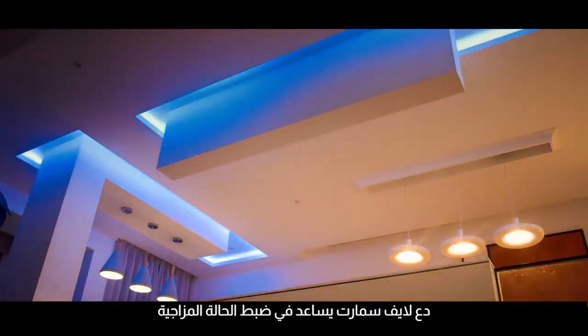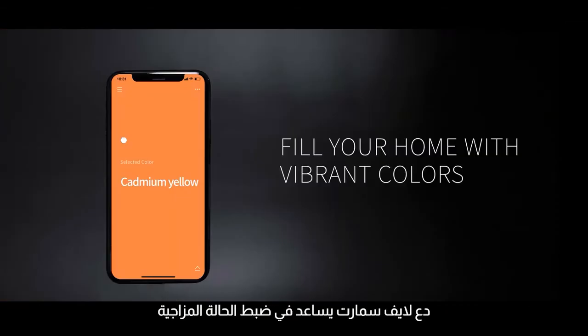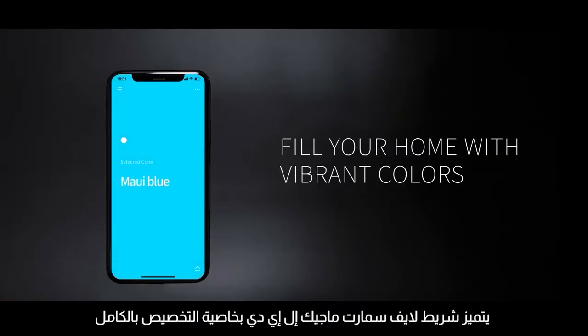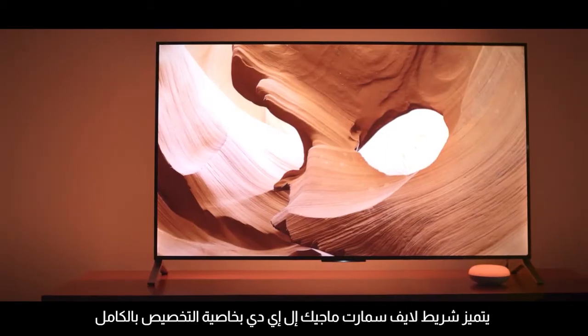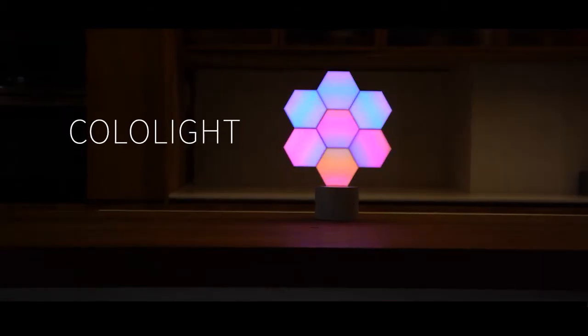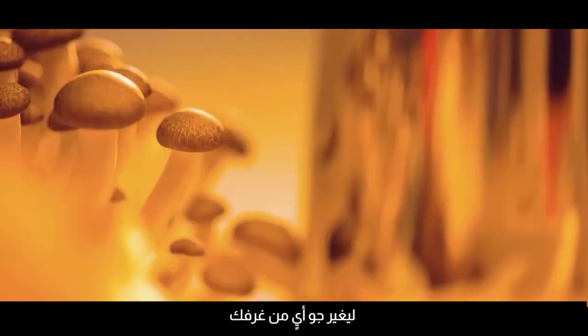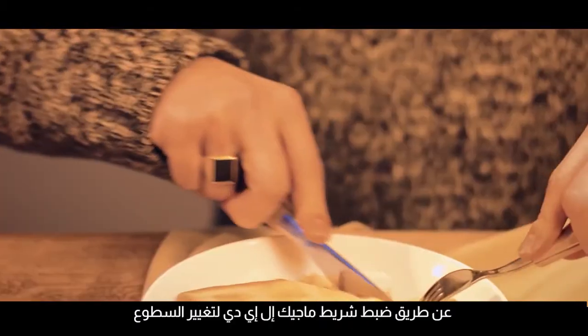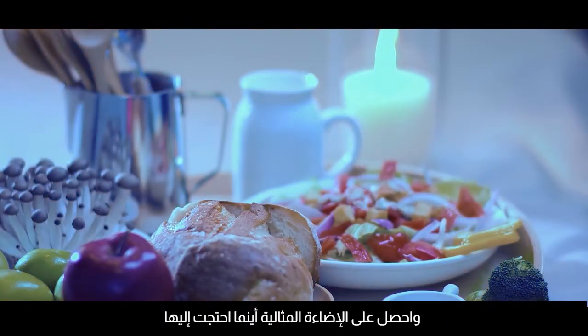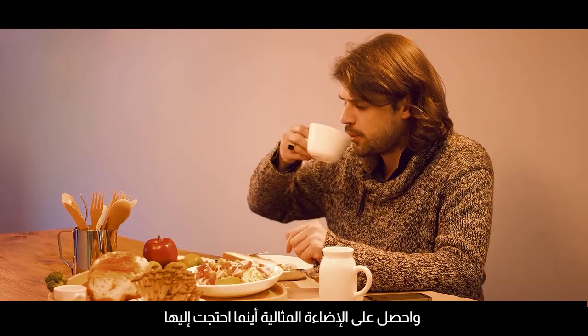Let LifeSmart help set the mood and fill your home with vibrant colors and vivid displays. The LifeSmart Magic LED Strip features fully customizable light displays in a rainbow of colors. Alter the atmosphere of any room by setting the Magic LED Strip to change brightness based on the time of day and have the perfect lighting wherever you need it.